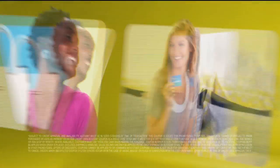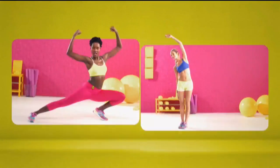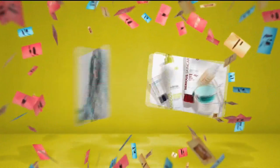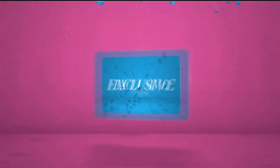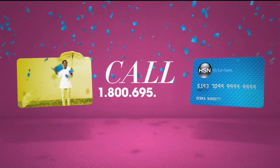When you apply for the HSN card, instantly get $10 off. It's all about you — extra flex on the things you love. When you use your HSN card, you get extra flex all day, every day on all jewelry, beauty, and fashion purchases. Plus no-interest VIP financing, VIP easy returns, exclusive offers, all with no annual fee. Apply now — call 1-800-695-1418 or search HSN card at hsn.com.